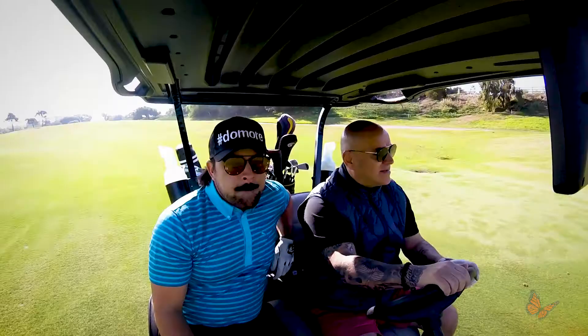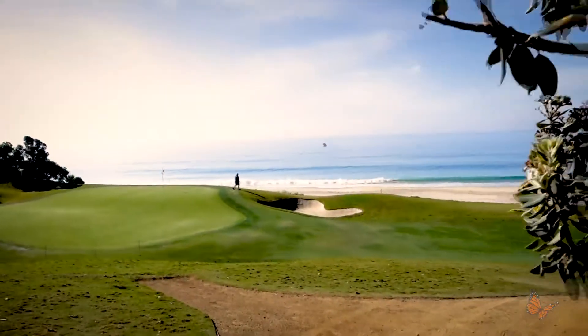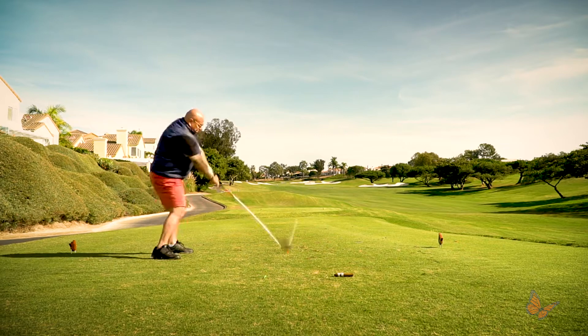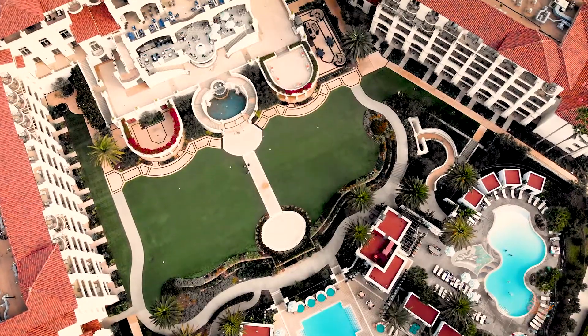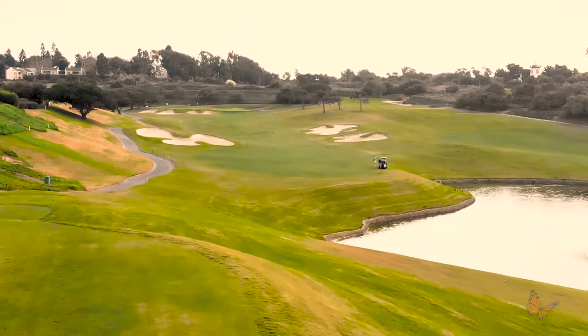This is truly a course that is meant to be enjoyed with friends, as beautiful as it is rewarding. You and your friends will enjoy the incredible amenities, from the helpful staff to the on-course personnel who will make sure that your round is the best it can possibly be.